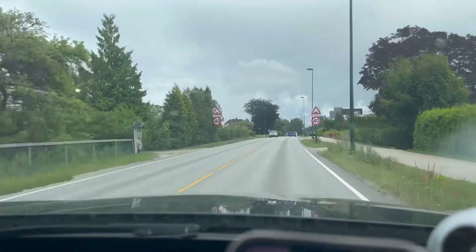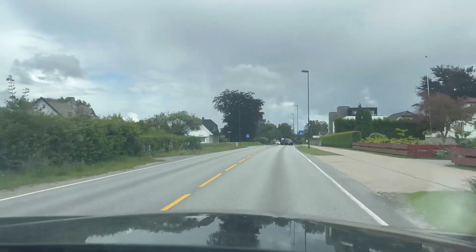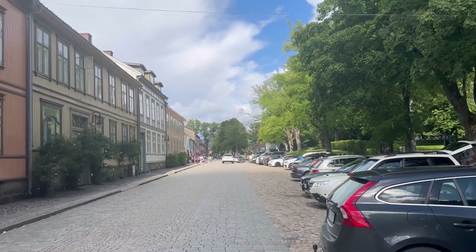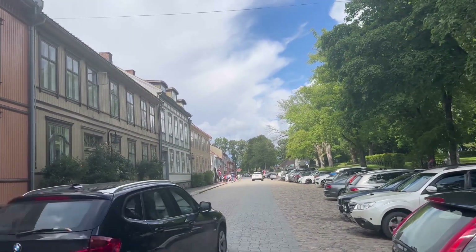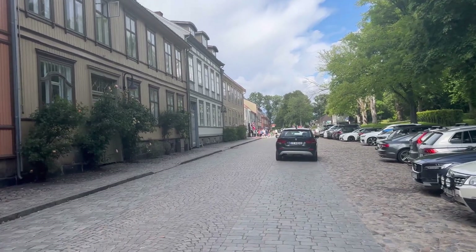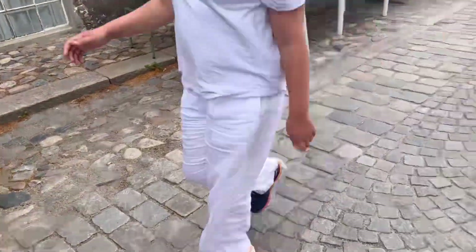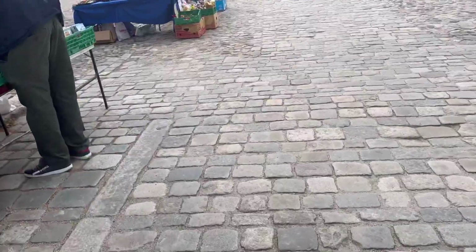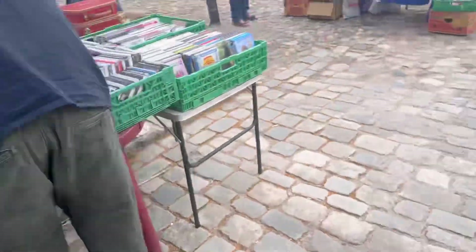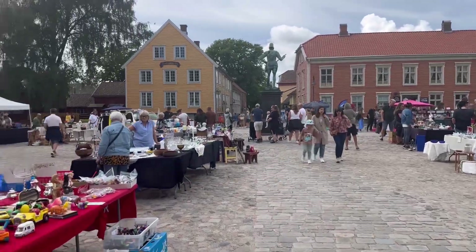After a great time at Kongsten Fort, we headed towards the center of town. As we reached the center, we saw a lot more people. It's a touristy place — there was a flea market with people buying and shopping all around, giving it a full touristy feel.